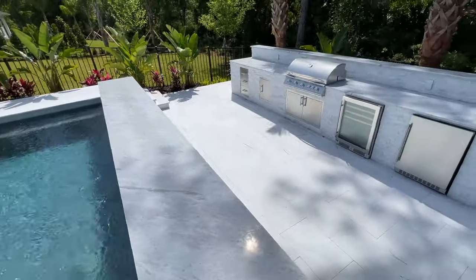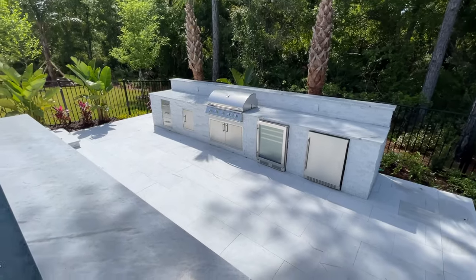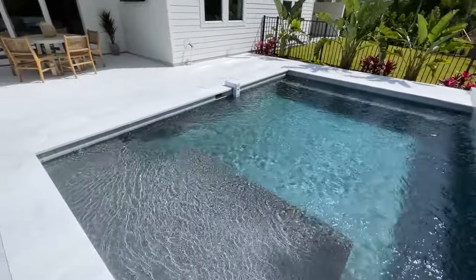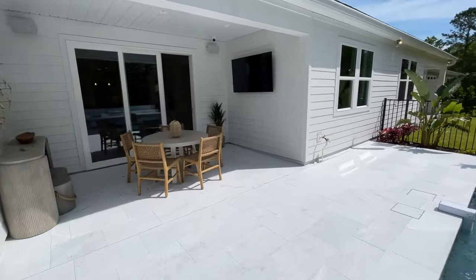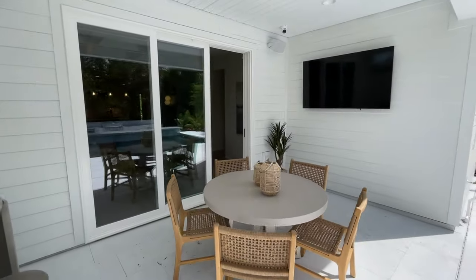That's a big option. You can work with Toll Brothers and they will help make sure that you have your pool done. And is the pool an option with your quick move-ins? No — so if you buy a quick move-in, you'll be doing the pool after the fact.